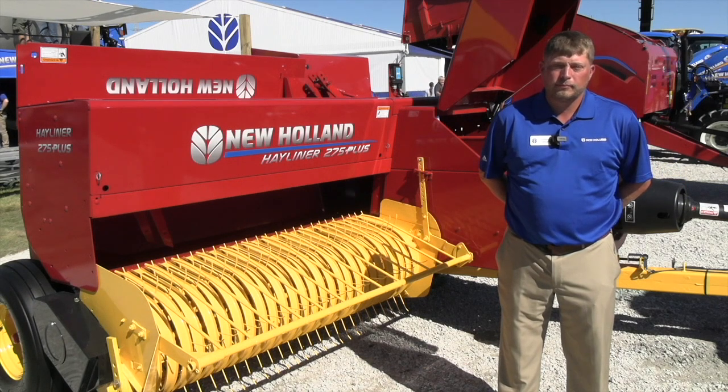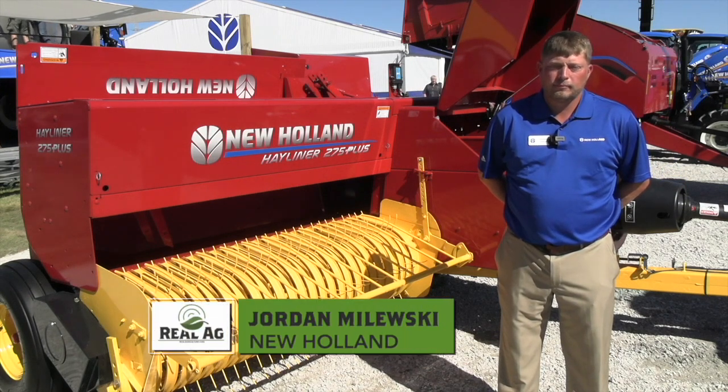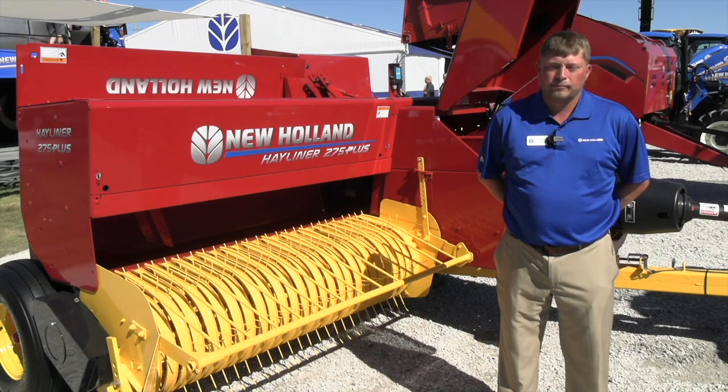Welcome to the back of the Farm Progress Show, catching up now with Jordan Malewski. Jordan, how's it going? It's going fantastic. We want to talk about some New Holland baler products, and right behind us is the return of the Hayliner series.